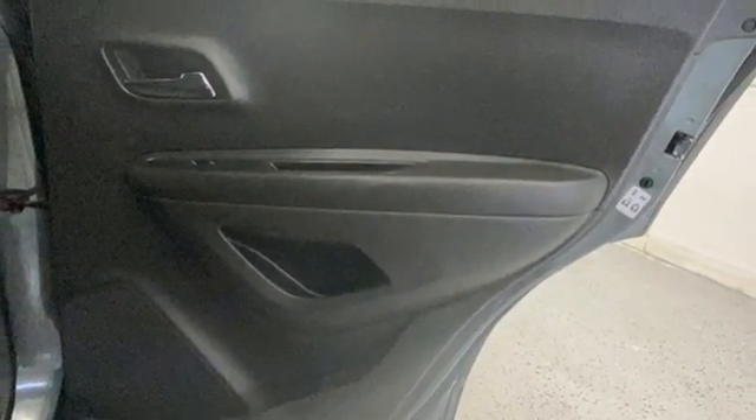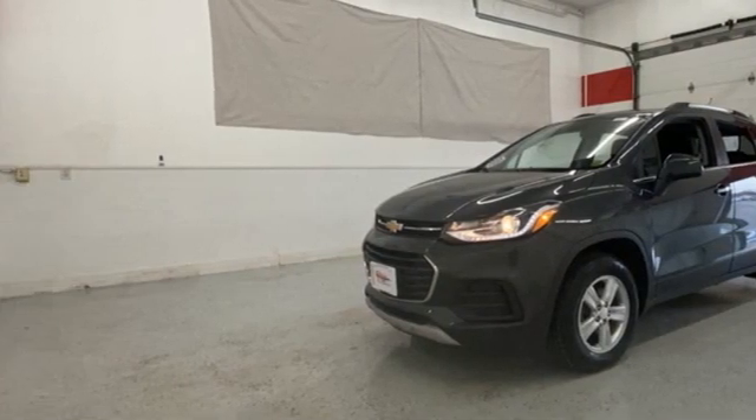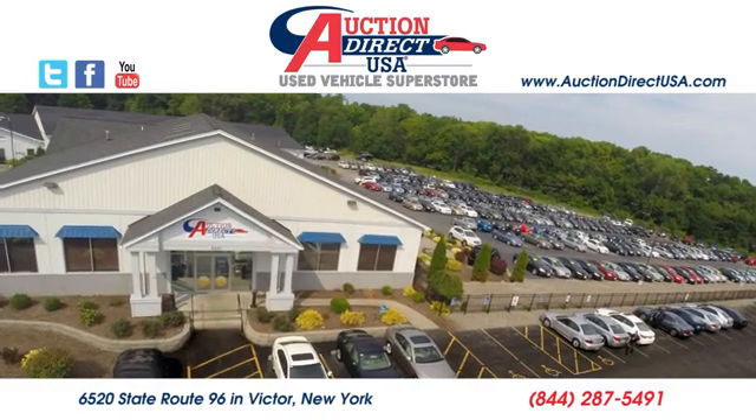They say a journey begins with one step. In this case, it begins with a test drive. Start your next adventure today. Visit today.